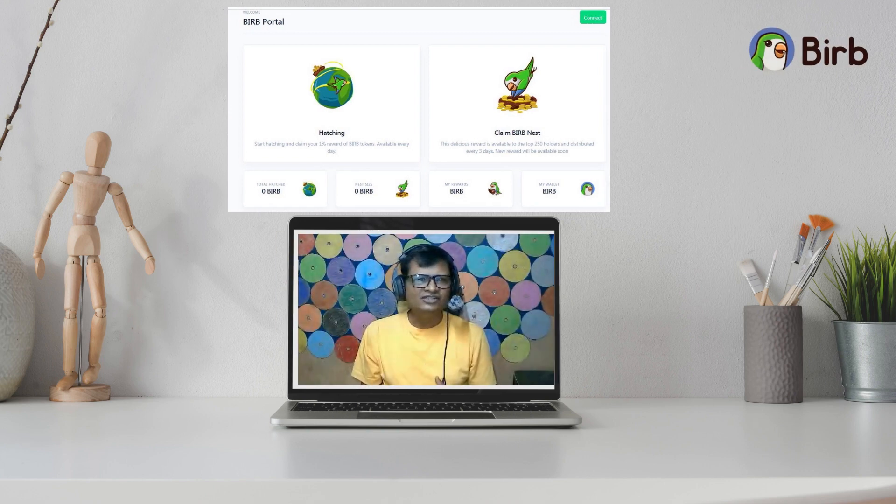The next feature is On Burp, a simple web app. Burp has developed an online gaming portal where users can enjoy playing games to gain Burp tokens. The web application allows anyone to earn Burp by hatching the Burp nest. With the fun game portal, you can hatch and claim a one percent reward of Burp tokens.